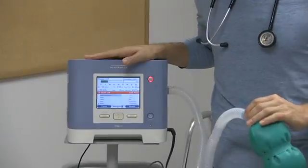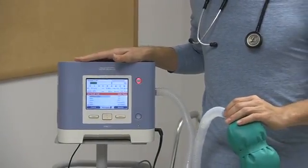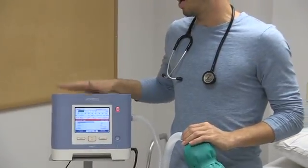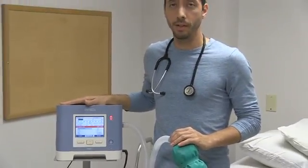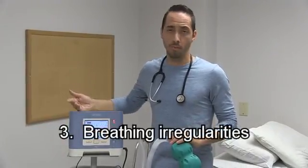Working the ventilator should only be done by a qualified caregiver, respiratory therapist, nurse, or physician. But it should also be known this is not a machine you should be afraid of. Ventilators have alarms that will tell us if the patient stops breathing, breathes too shallowly, too fast, or comes off the high pressure limits.